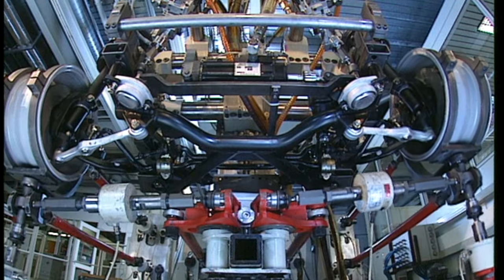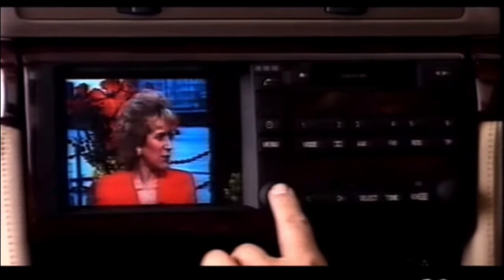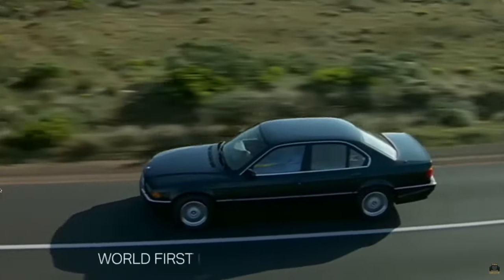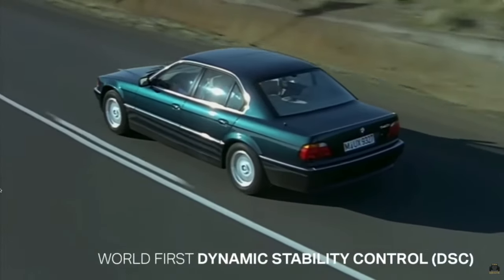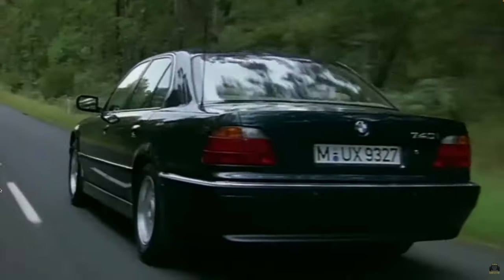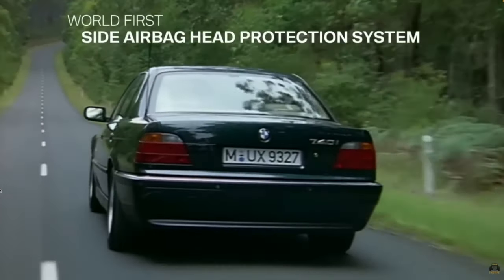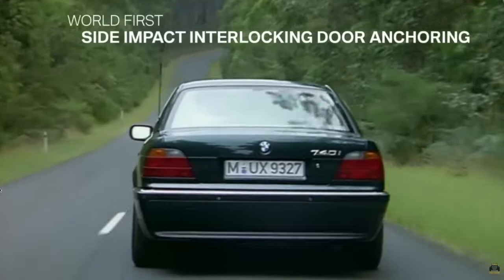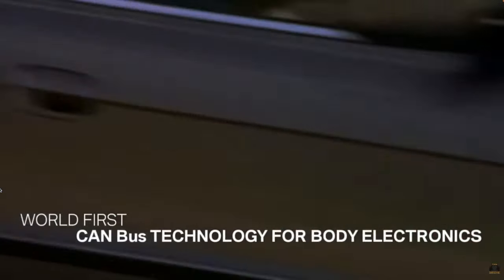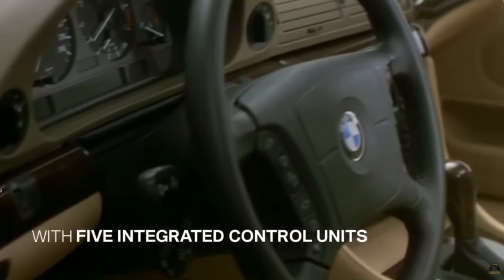When the E38 7 Series reached customers, it was the first BMW to offer a built-in television, the first European car to feature satellite navigation, and the first car in the world to feature CANBUS technology for body controls. Then, taking the title that Volvo would usually be aiming for, in 1997 an update added the world first in safety equipment by being the first production vehicle ever to feature side airbags. And in a nod to driving enthusiasts, it would be the last 7 Series to be offered with a manual gearbox.